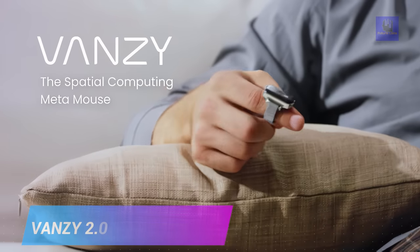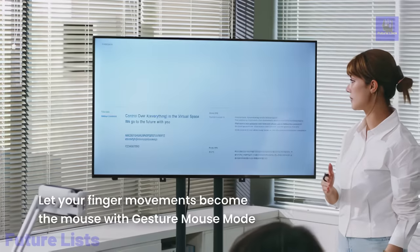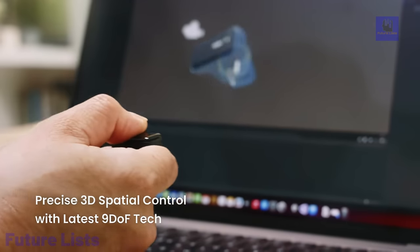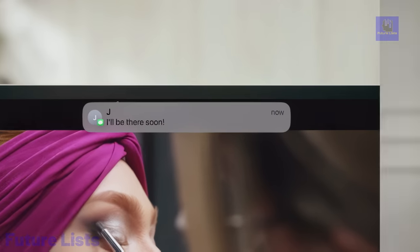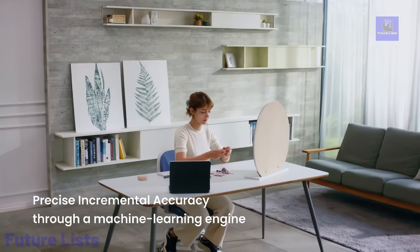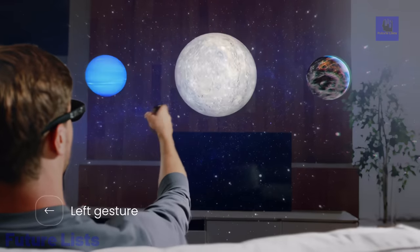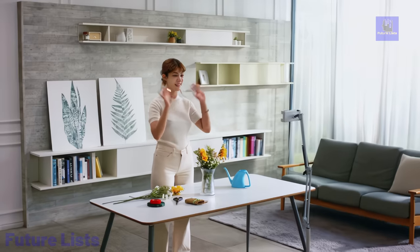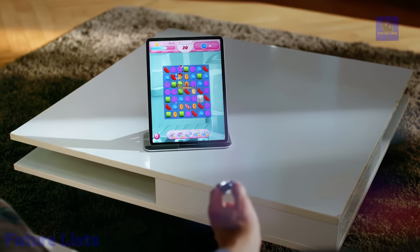Experience the future of spatial computing with Vansi 2.0, the wearable metamouse that offers complete control over your XR space and smart devices. With 100% 9-DOF accuracy and enhanced compatibility, Vansi 2 serves as a metamouse, gesture mouse, and air mouse, making it an immersive spatial computing medium. You can navigate virtual spaces effortlessly using gesture controls and 9-DOF sensor fusion. The Vansi app, along with the upcoming Vision and 9-DOF SDK, further expands the possibilities, supporting a variety of AR glasses and development platforms. Its 9-DOF accuracy ensures precise tracking in three-dimensional space.